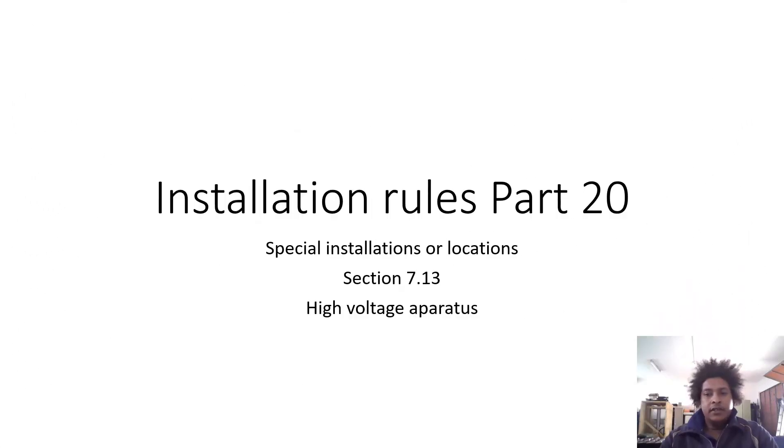I am Brian Edson and welcome to our recording on installation rules, part 20, which is part of paper one for installation. The rules cover special installations or locations, and we focus here on section 7.13 of the regulations.